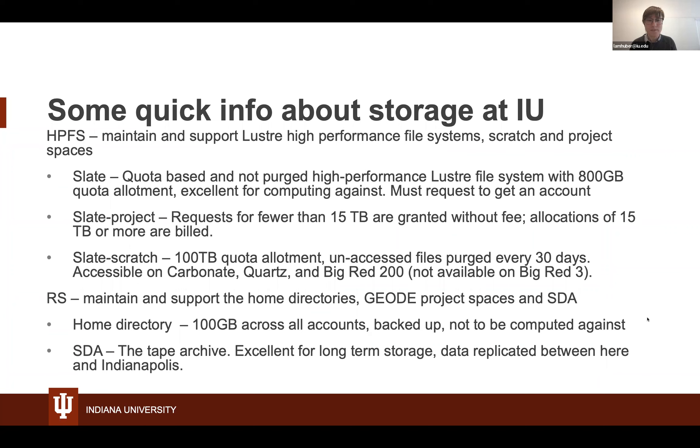Research Storage maintains our home directories, Geode project spaces, and the SDA. Your home directory is where you land once you log in, with 100 gigabytes of storage across all your computing accounts. This is backed up, but because it's limited and not as high-performance as our Slate Lustre file systems, we recommend just installing your software there and not computing against it. The SDA is our tape archive for long-term storage — data is replicated between Bloomington and Indianapolis. Once you're done with your work, you can compress it and place it on the SDA and it will be there forever.